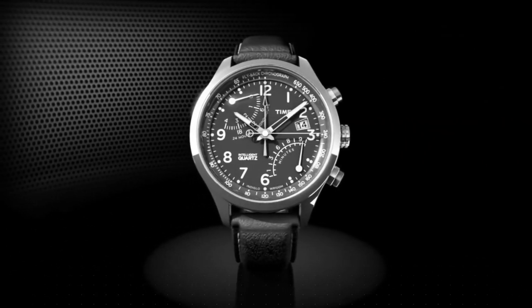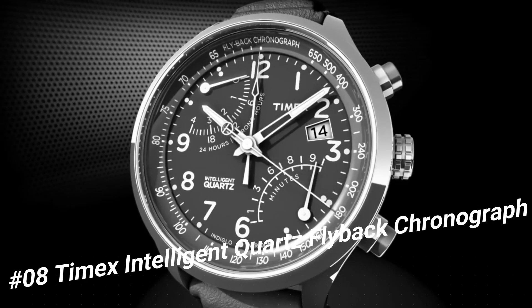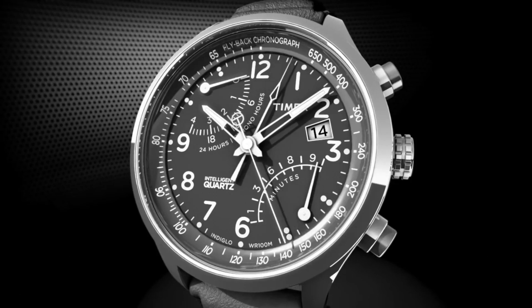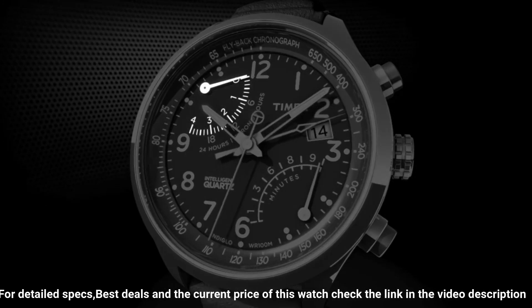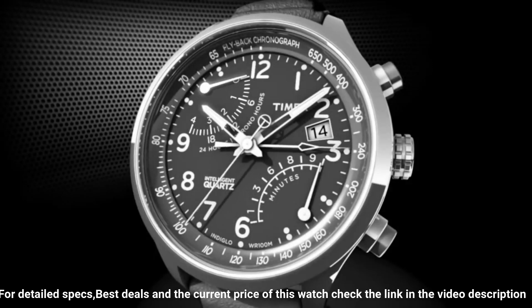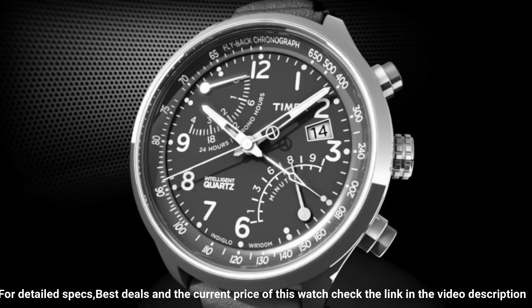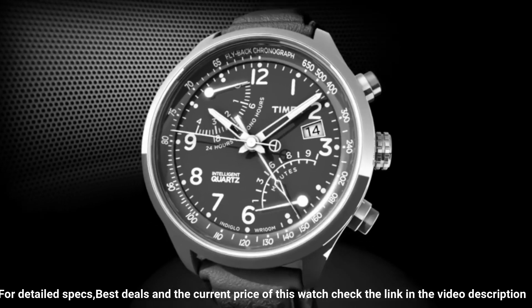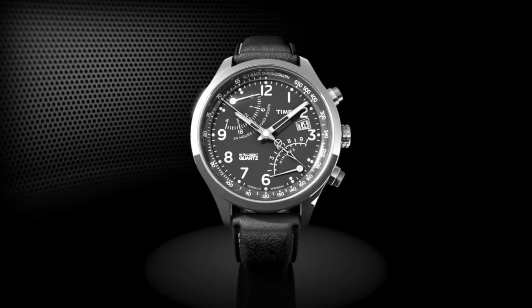Number 8: Timex Intelligent Quartz Flyback Chronograph. Adjustable silver tone 20mm stainless steel bracelet, fits up to 8-inch wrist circumference. Blue dial with date window at 3 o'clock. Full Arabic numerals. Two retrograde sub-dials. 4-hour chronograph measures to 1/5th second. Silver tone 43mm stainless steel case with mineral glass crystal. Indiglo light-up watch dial. Water resistant to 100 meters (330 feet) — in general suitable for snorkeling as well as swimming, but not diving.